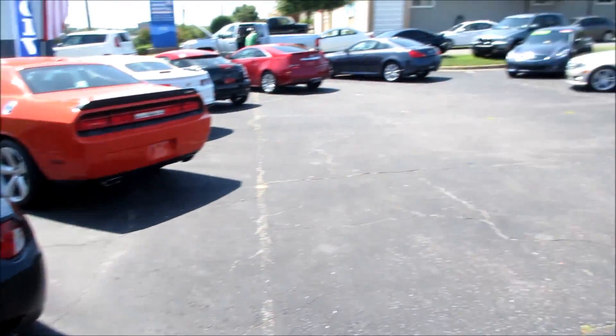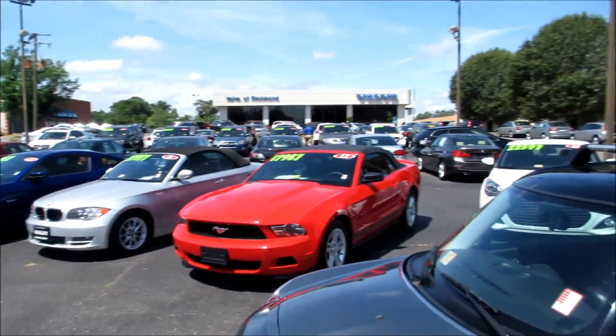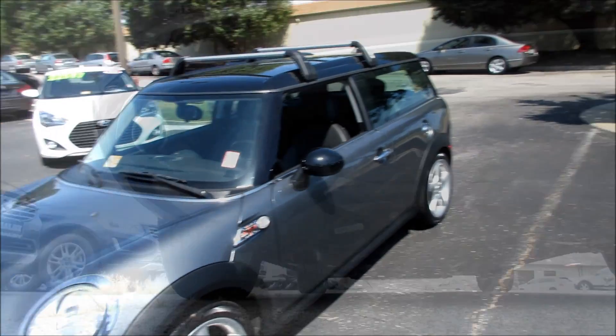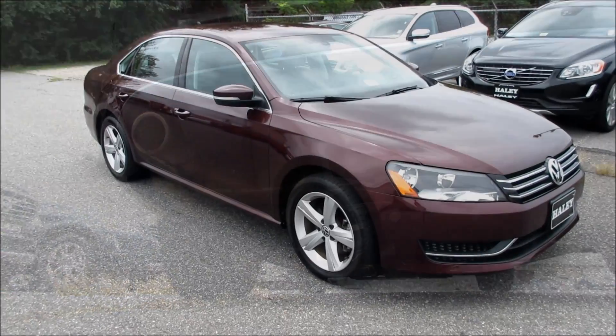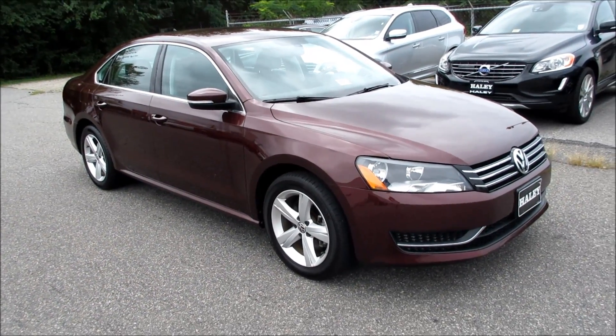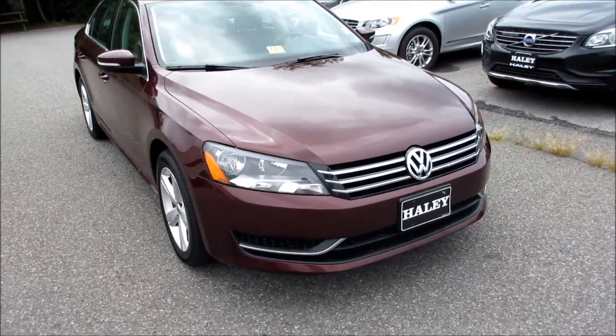Today's video has been presented by Volvo of Richmond here in Richmond, Virginia. Hey guys, it's me Jake from Jake Man 21642, and today I bring you this 2012 Volkswagen Passat 2.5 SE.